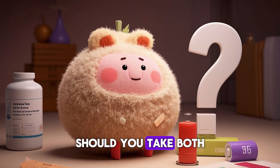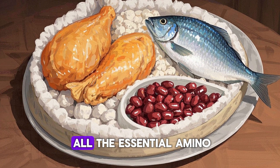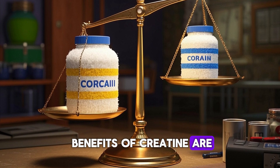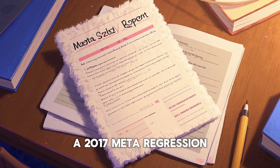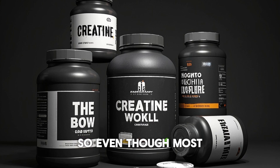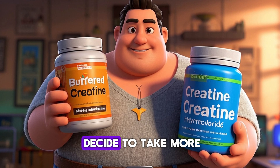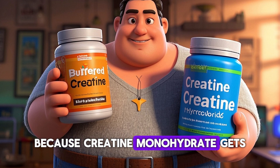So what's the bottom line? Should you take both creatine and EAAs? From my perspective, it's not necessary to take both, because you can get all the essential amino acids from eating protein. However, if you want to take both, that's fine, because there aren't any negative interactions between creatine and amino acids. Also, remember that the benefits of creatine are dose-dependent — a 2017 meta-regression found that doses above 20 grams per day did not lead to greater benefits than 20 grams per day. If you decide to take more than 5 grams of creatine, I recommend getting it from a buffered creatine or creatine hydrochloride supplement, because creatine monohydrate gets less effective at higher doses.